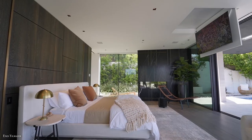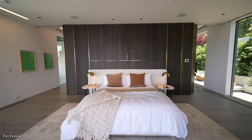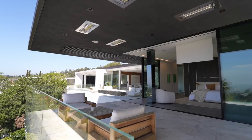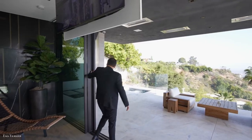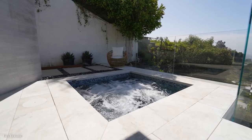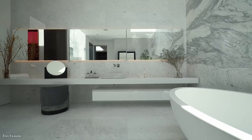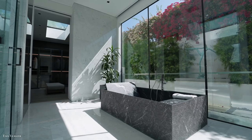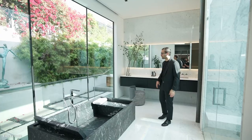The primary bedroom suite is just off the great room and includes a den and a private 400 square foot terrace offering some of the estate's best views of the Los Angeles cityscape, especially from the hot tub. Dual primary bathrooms include a shower spacious enough for a dozen, and that incredible marble tub which weighs more than a ton.